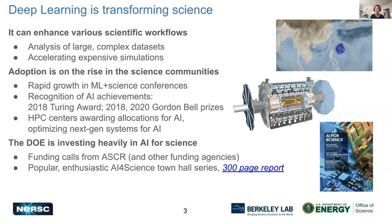Deep learning is a very exciting and growing field. It can enhance various scientific workloads in interesting ways — it can help you analyze very large complex datasets and potentially accelerate computationally expensive simulations. We see a lot of enthusiasm among scientific communities in adopting deep learning. There's been significant recognition lately, such as the 2018 Turing Award and Gordon Bell prizes awarded for achievements in machine learning and deep learning. HPC centers like us are awarding allocations for this type of work and optimizing our systems for machine learning.